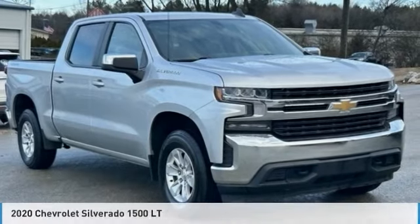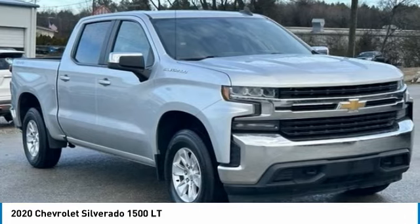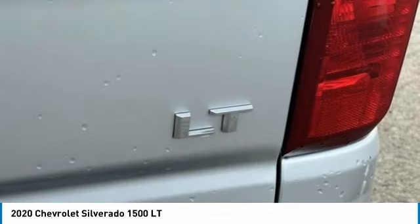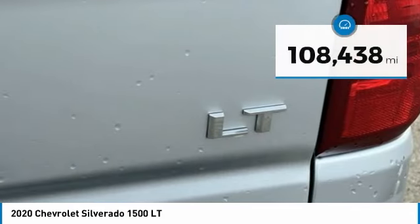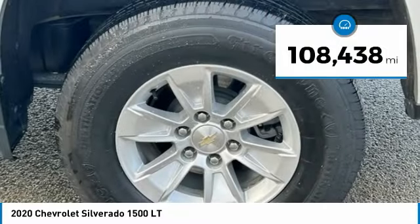This is the 2020 Silverado 1500. The Chevy Silverado 1500 has the lowest cost of ownership of any full-size pickup. This vehicle has less than 110,000 miles. Here are some of this vehicle's great options.